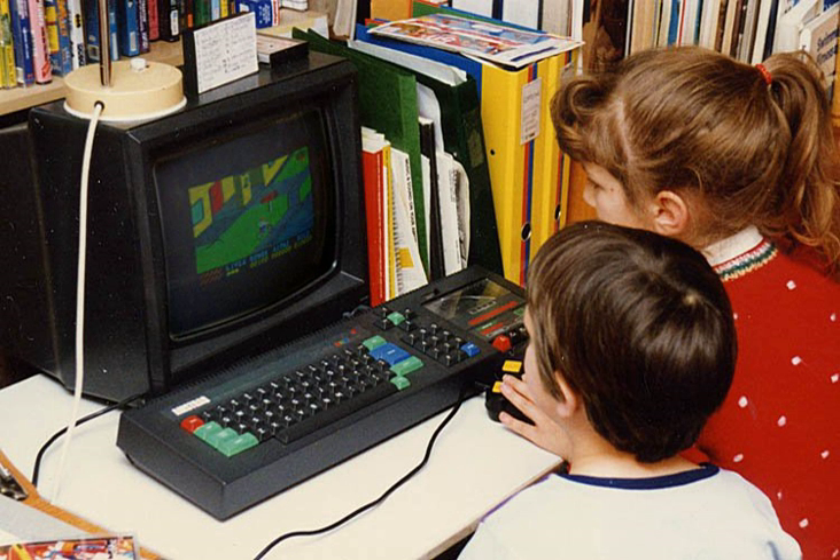Mattel, Coleco, Texas Instruments, and Timex, none of which had any previous connection to the computer industry, all had short-lived home computer lines in the early 1980s. Some home computers were more successful. The BBC Micro, Sinclair ZX Spectrum, Atari 800XL, and Commodore 64 sold many units over several years and attracted third-party software development.